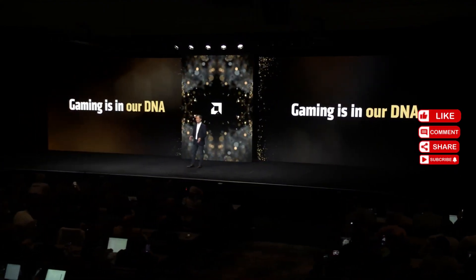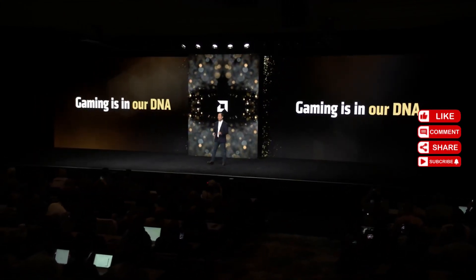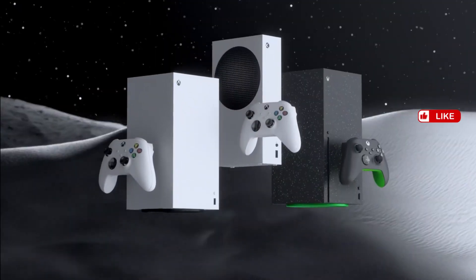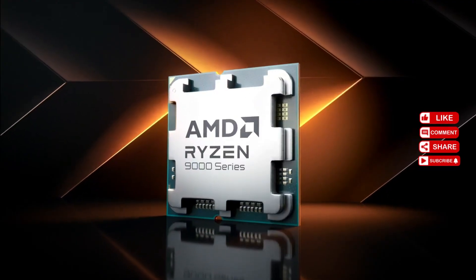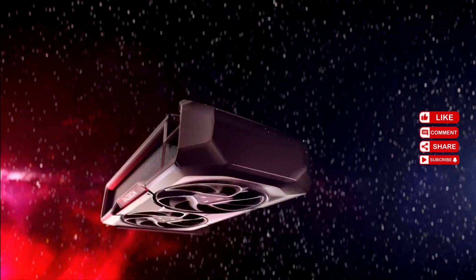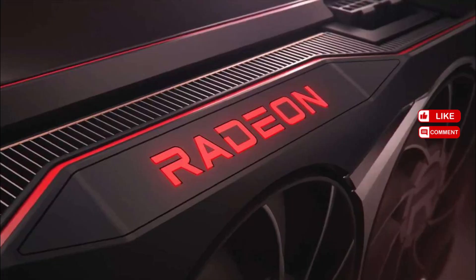Do I believe AMD is going to do this? I'm 50/50 — 50% I believe, 50% not. If you watched my very first video about AMD Radeon, I was not believing at all. But looking at all this information now, I'm starting to get a bit more positive. Let's see the pricing, the stock — I hope there's no shortage like we're facing with Nvidia — and that gamers can actually get their hands on these GPUs.